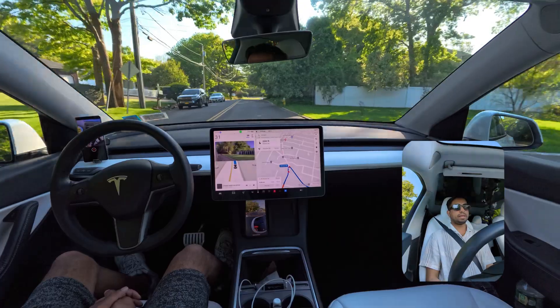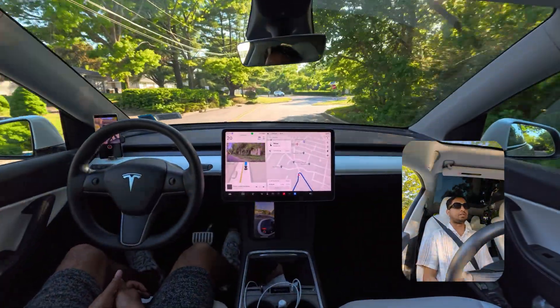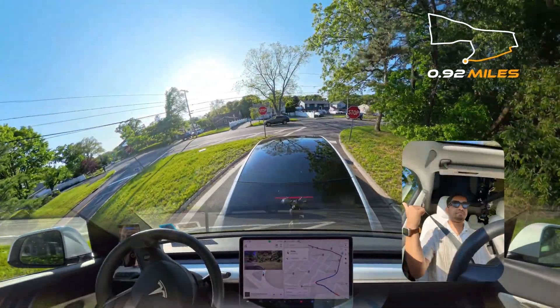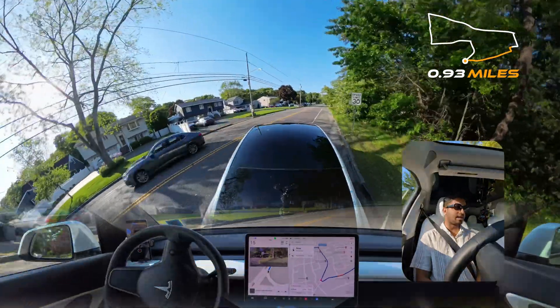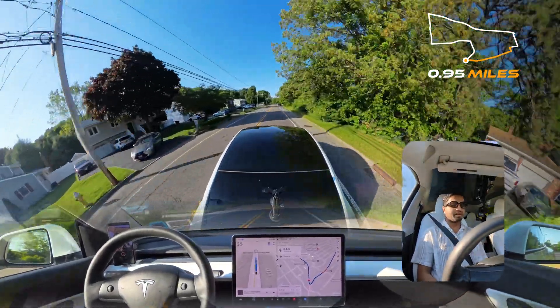On this upcoming stop sign, we have to move a little bit to the right because this road is divided into two lanes — one for a left turn and another for a right turn. Our car navigated that perfectly, stopped for the stop sign, and made the right turn without any problem. Very, very nice.